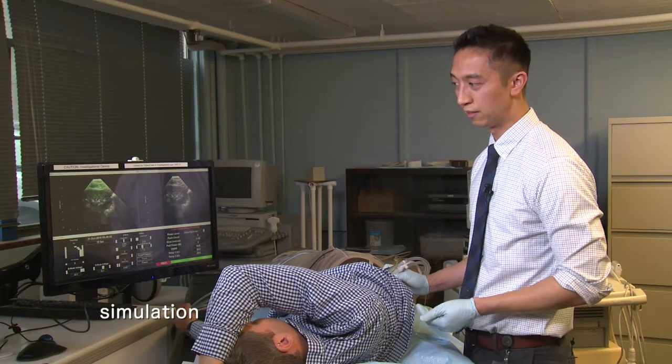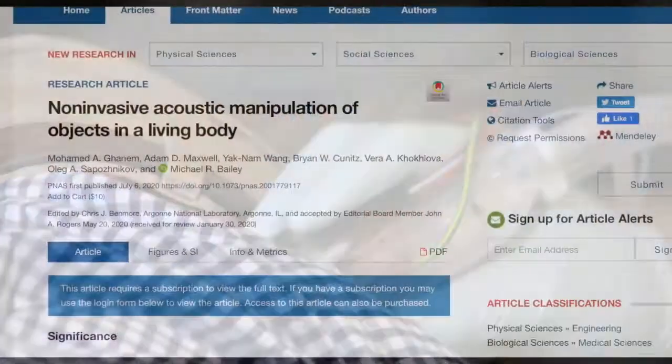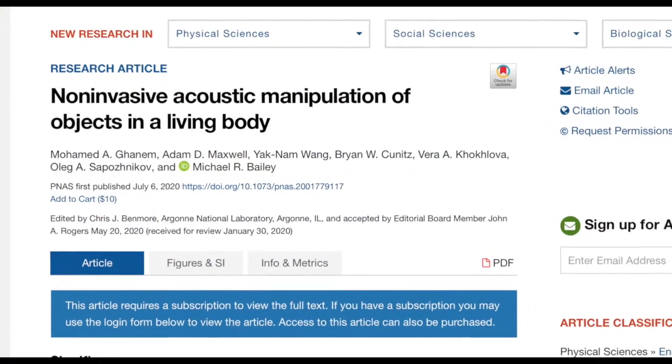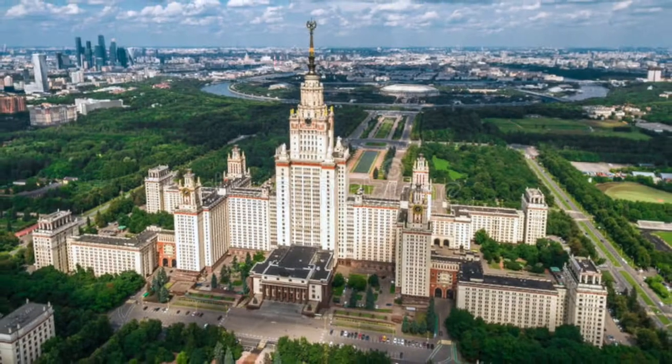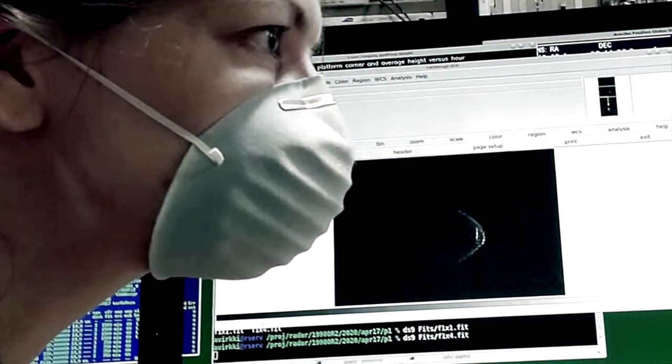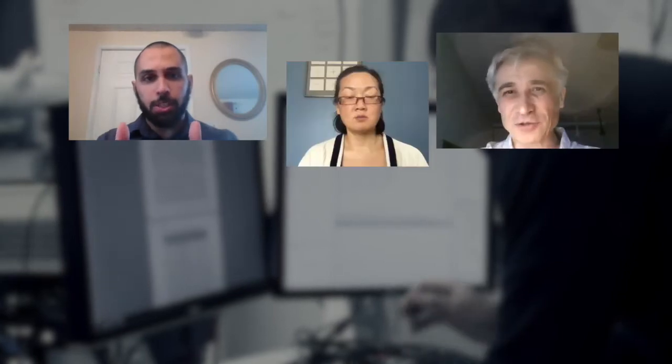A major new advance in the non-invasive treatment of kidney stones is detailed in a recently published paper by research teams at the University of Washington in Seattle and Moscow State University. Isolated and separated by the coronavirus pandemic, team members came together via Zoom to talk about the latest findings reported in the paper.